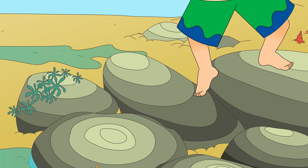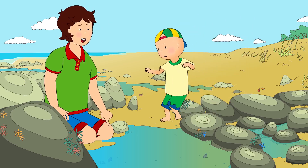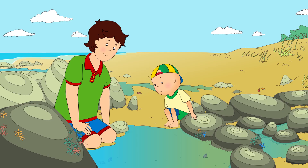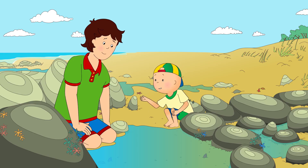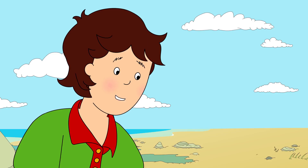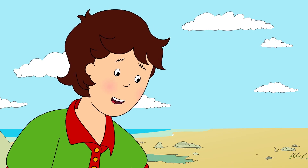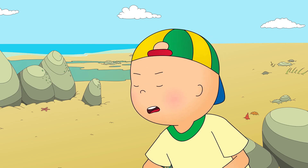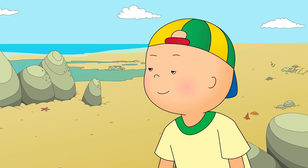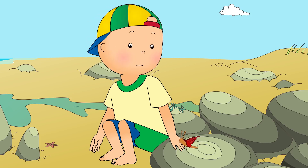Caillou waved goodbye to the fish and went off in search of more creatures. Caillou was taking extra careful steps. He didn't want to slip over and get his shorts wet. Wow! Caillou, come and see this! At the bottom of the pool, Caillou saw something very strange. Daddy, that's not a creature! It's just a flower! But flowers don't grow underwater, do they? It may look a bit like a flower, Caillou, but it's actually a little animal called a sea anemone.